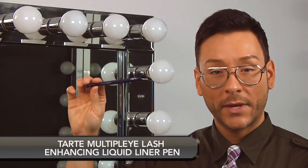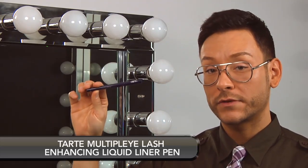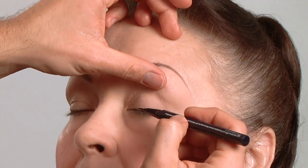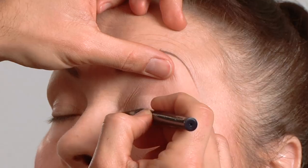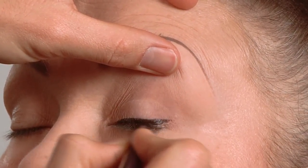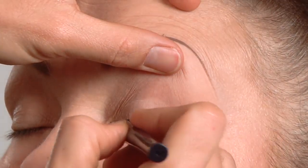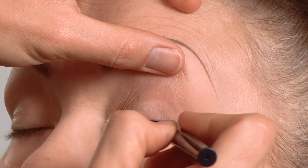Tarte's Multiply Liquid Liner Pen is amazing. The benefits of hydro plant peptides are clinically proven to increase lash thickness and softness. I highly recommend this liner pen for mature women because it glides on effortlessly. Look at how black the color is and how fast I can get a perfect line. The tip is very pointy so that you can define the inner rim of the eye line near the nose as well as create a flawless wing tip on the outer corners.